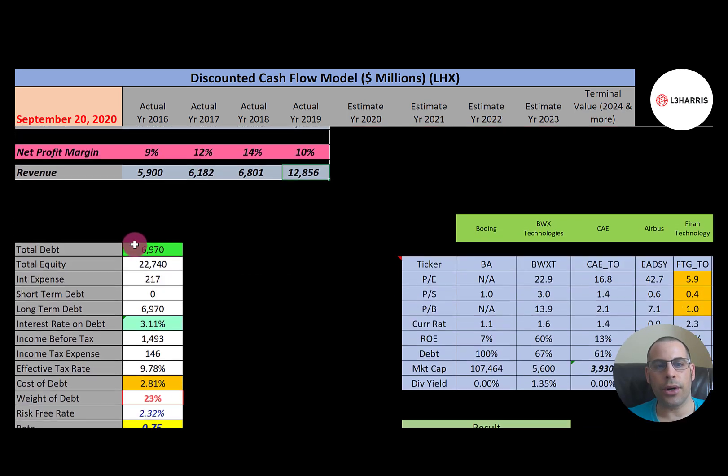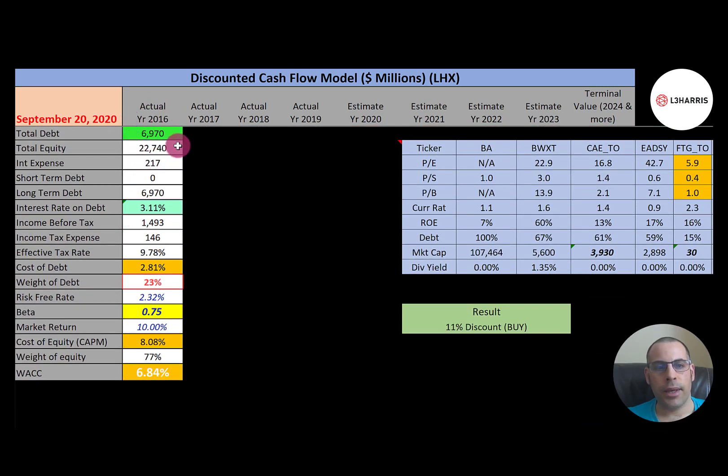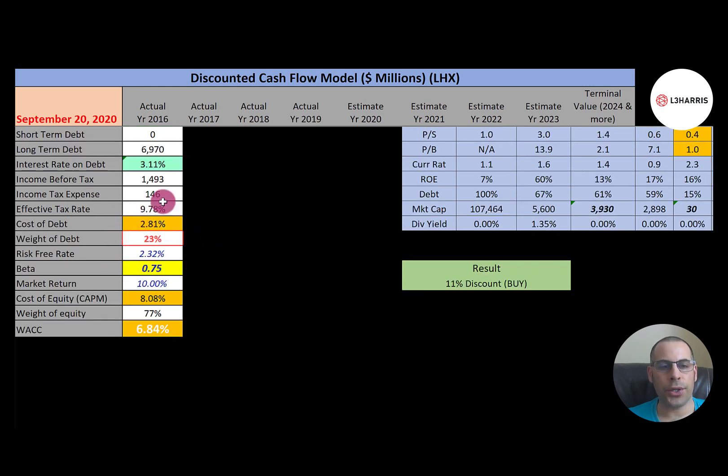Looking at their capital structure: they have seven billion dollars of debt, they pay 3.1% interest, and the cost of debt is 2.8% — calculated as the interest rate times one minus the effective tax rate. 23% of the capital structure is debt, meaning 77% is equity. Cost of equity is 8.1%, figured out using the beta of 0.75, which means the stock moves less than the market. Their WACC is 6.8%, a blend of cost of debt and cost of equity, and that's the discount rate applied to future cash flows.